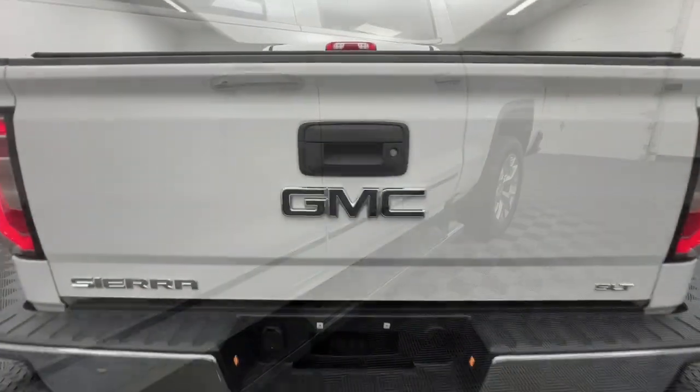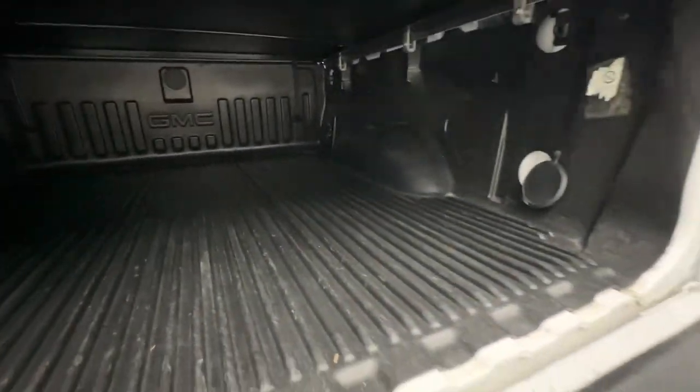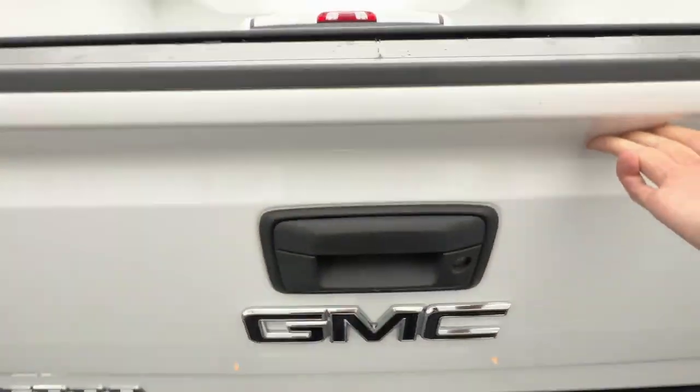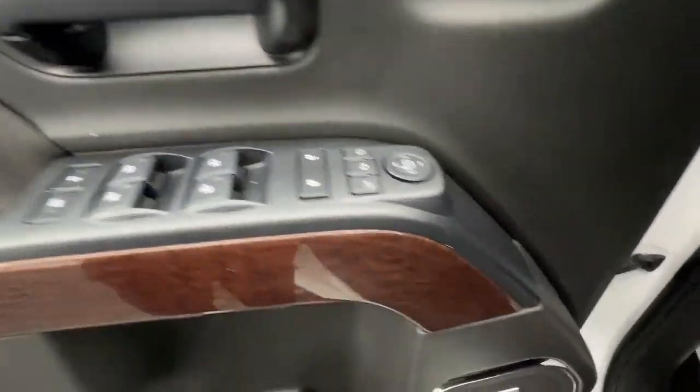Navigation system, heated driver seat, keyless entry, fog lamps, remote engine start, premium sound system, power passenger seat, heated mirrors, satellite radio, backup camera.